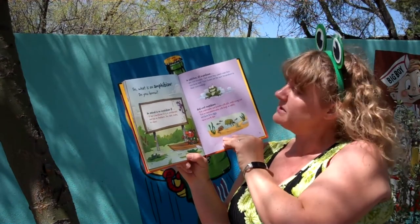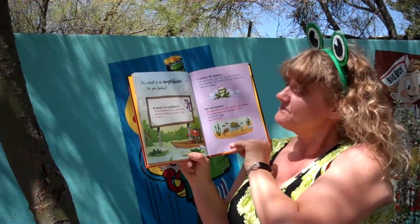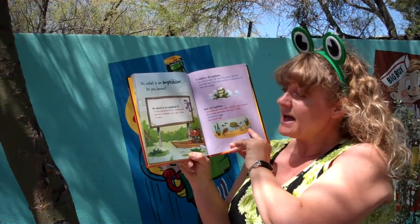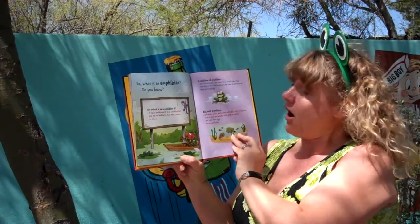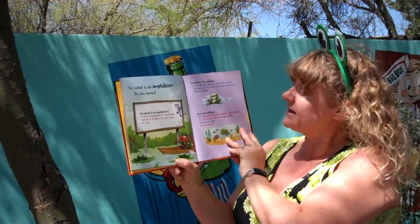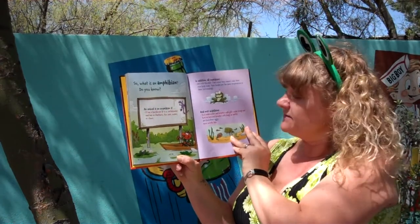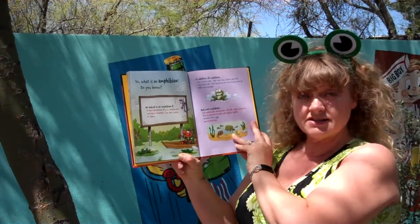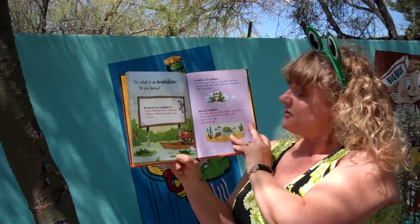So what is an amphibian? Do you know? An animal is an amphibian if it has a backbone. It is a vertebrate and has no feathers, fur, hair, scales, or claws. In addition, all amphibians are cold-blooded. That means they cannot make their own body heat. Their bodies are the same temperature as their surroundings. And most amphibians live underwater and breathe with gills while young, and live on land and breathe with lungs as adults, are born from eggs, and have smooth skin.